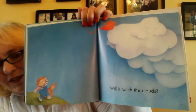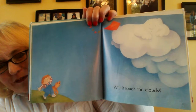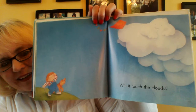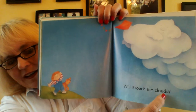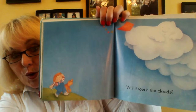Will it touch the clouds? That is one big fluffy cloud. Will it touch the clouds? It's a question — it's so high.